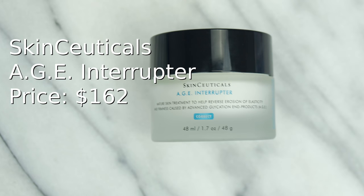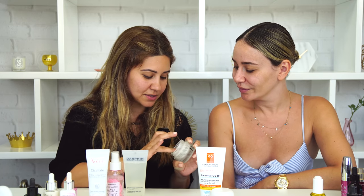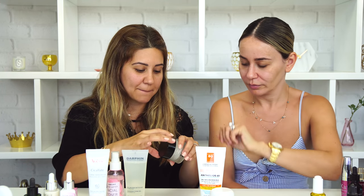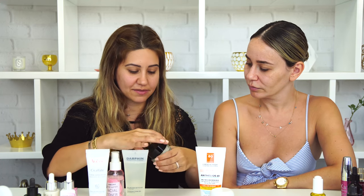For moisturizers — SkinCeuticals, I am obsessed with this moisturizer. It's the Age Interrupter mature skin treatment to help reverse the erosion of elasticity. I hate that it says 'mature skin' but it really works. Feel how thick this one is. I use this mostly at nighttime, especially when I feel like my skin is dry or needs moisture after removing makeup. It's super super hydrating.